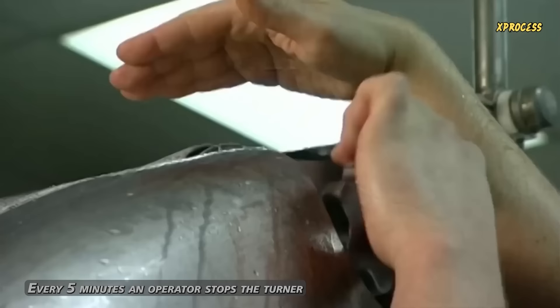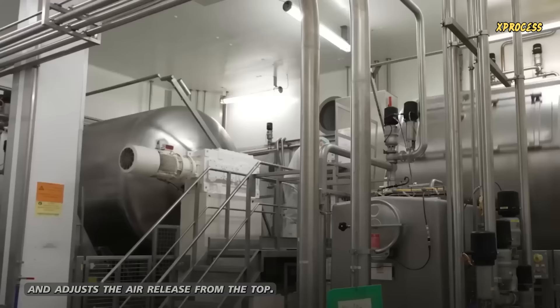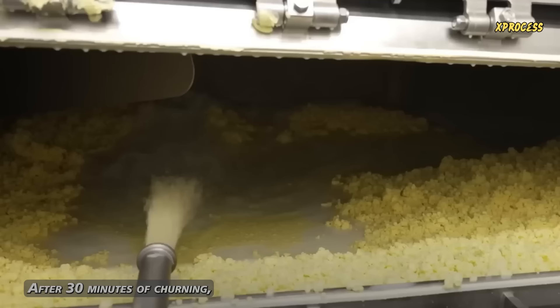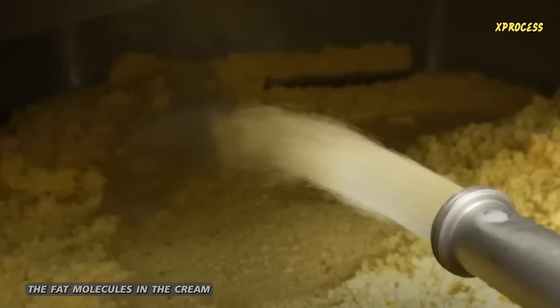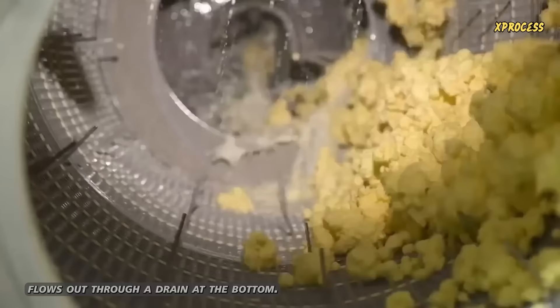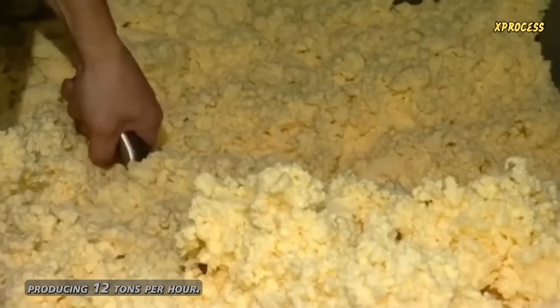Every 5 minutes, an operator stops the churner and adjusts the air release from the top. When they feel that no more air is coming out, they close the valve and restart the machine. After 30 minutes of churning, the fat molecules in the cream turn into creamy clumps. These clumps are trapped in the churner, while the remaining liquid, called buttermilk, flows out through a drain at the bottom. Buttermilk is used to make creamy cheese, producing 12 tons per hour. Now, only the butter popcorn remains.